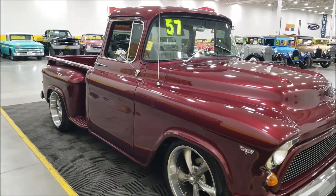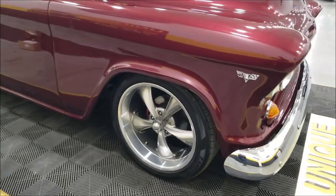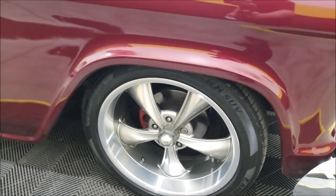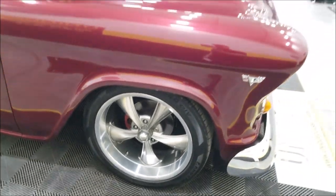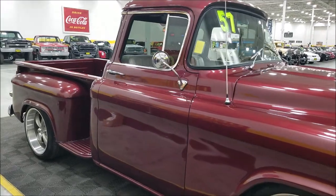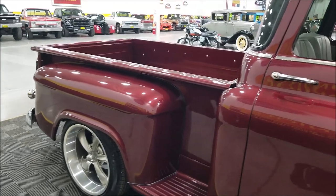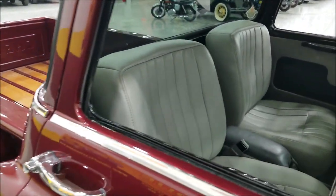Under the hood this truck has power steering and power brakes — it's rack and pinion steering with four-wheel disc brakes at each corner. There's also an aluminum radiator, cold air intake, and headers, along with some other goodies we'll cover when we pop the hood.